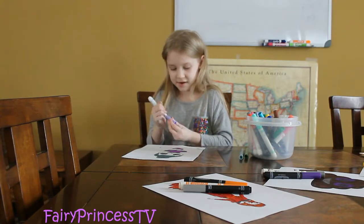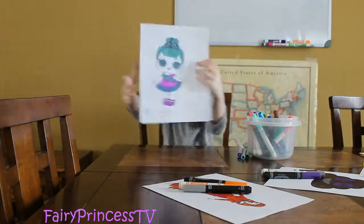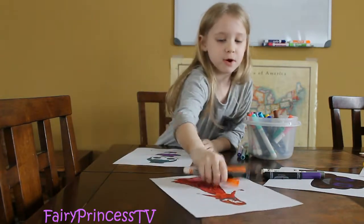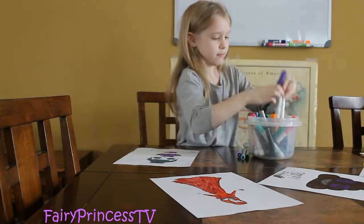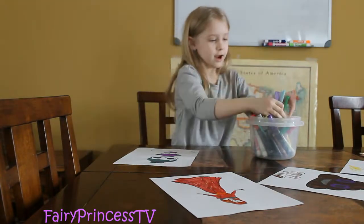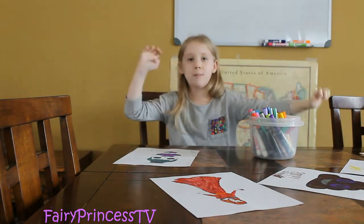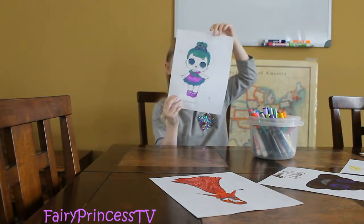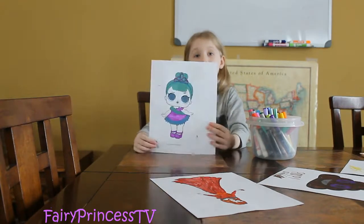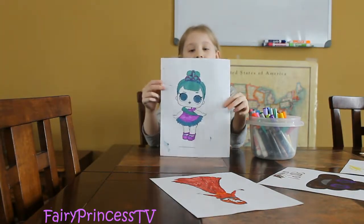Okay guys, are you ready for the big reveal of the final coloring page? Three, two, one, wha-bam! Wow! Isn't that so neat you guys? Alright, I'm going to put all the markers away now. Thank you guys for watching. I hope you love this coloring video. Make sure to comment down below what you want me to do next. Like, share, and subscribe. Bye!